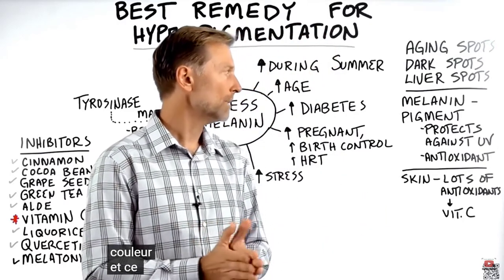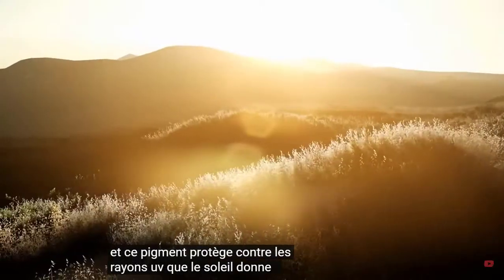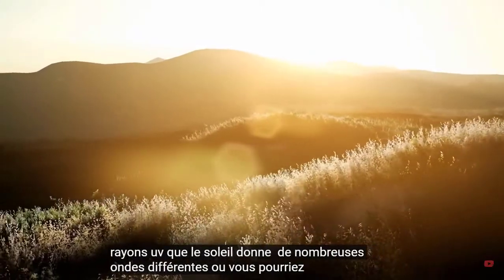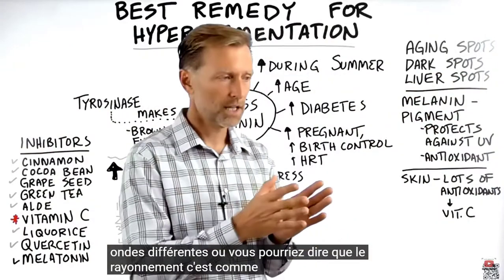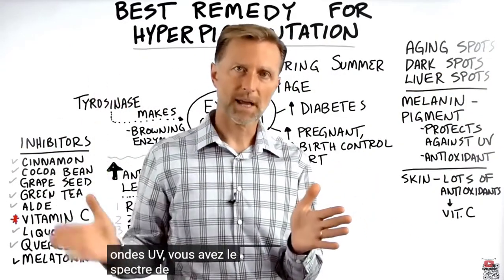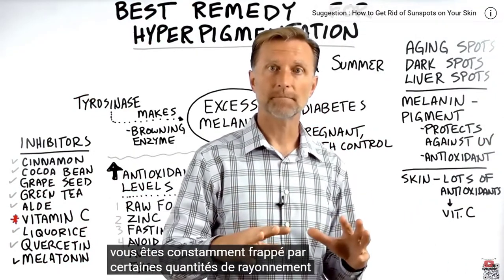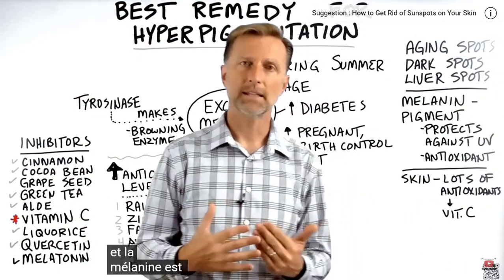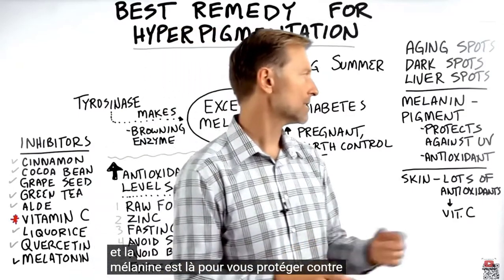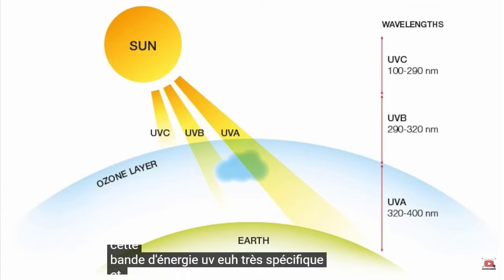This pigment protects against UV radiation. The sun gives off a lot of different waves, or radiation — UV waves, the visible light spectrum with all its different colors, and infrared. You're constantly being hit by certain amounts of radiation, and melanin is there to protect you against this very specific UV band of energy.